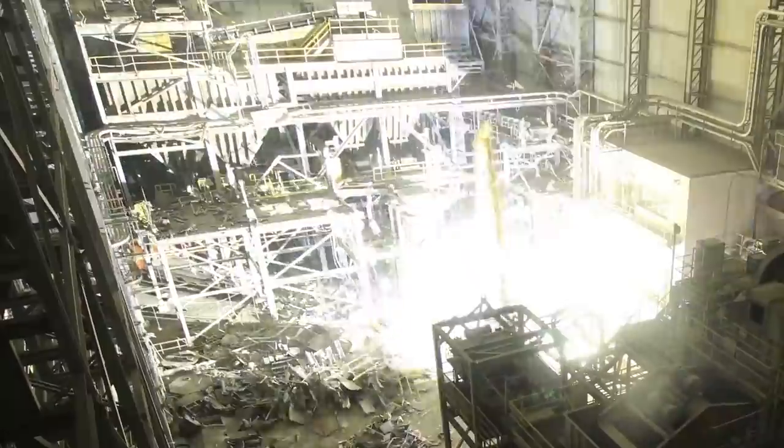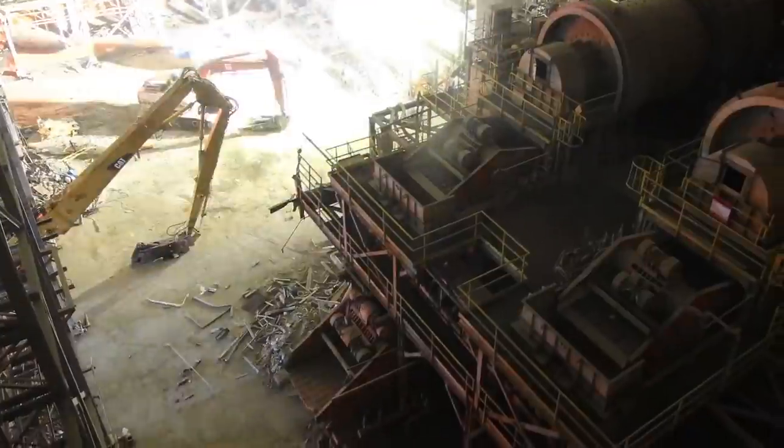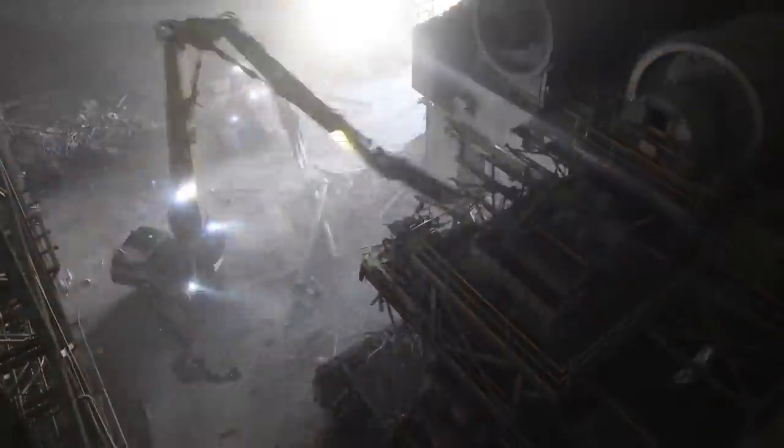The crew continues to chew through this interior at a torrid pace, preparing it for a looming structural demolition.